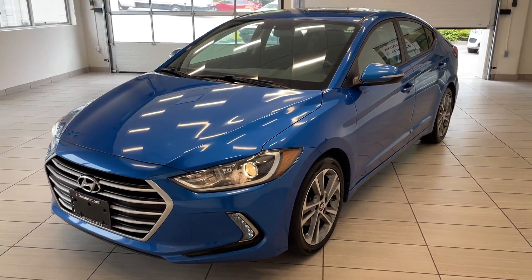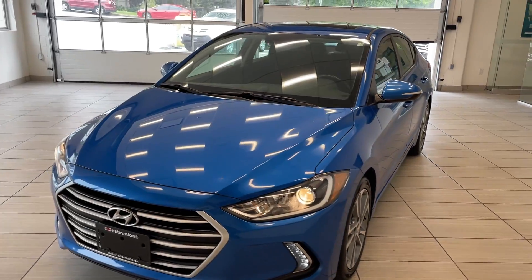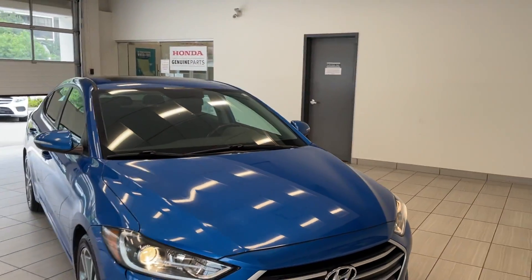Check out our 2017 Hyundai Elantra. This Elantra comes in a beautiful bright blue — looks terrific, definitely eye-catching.